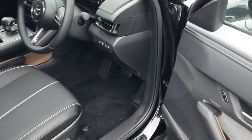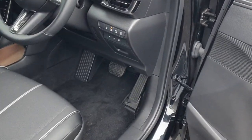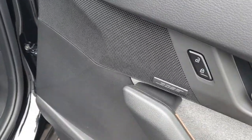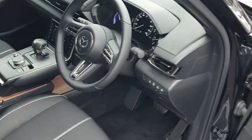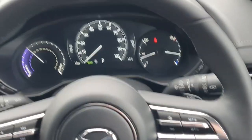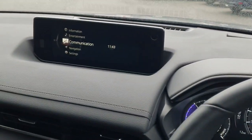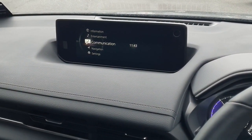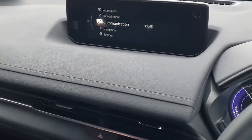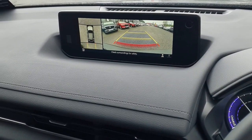Absolutely beautiful. Now in the driver's side, you've got memory seats — very handy if you've got more than one driver. We've got the upgraded Bose sound system. Sitting into the driver's seat now, you've got your multi-functioning steering wheel, your digital speedometer, and the entertainment system. It's got Android Auto, Apple CarPlay, and Bluetooth. The reversing camera feature is very handy, and you've got the 360 overhead view as well.